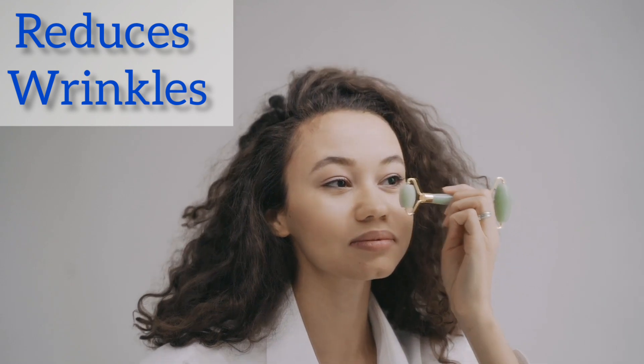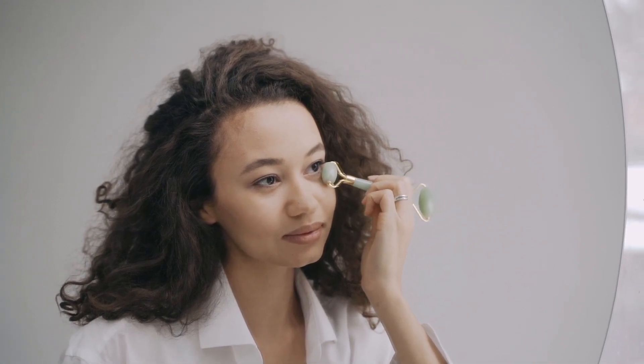5. Reduces Wrinkles: The face roller helps to stimulate collagen production, which helps to reduce the appearance of fine lines and wrinkles.